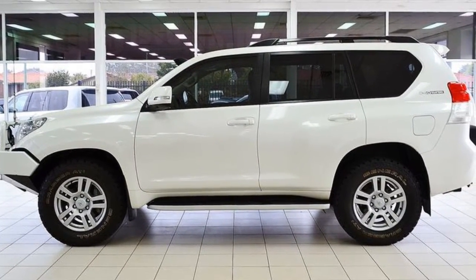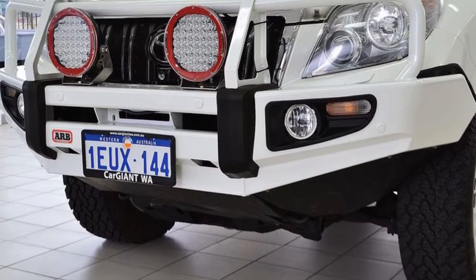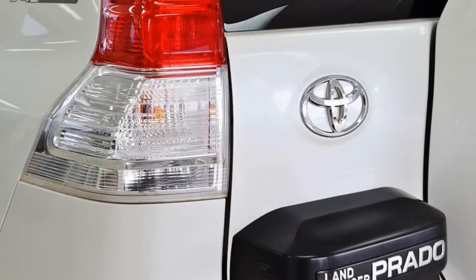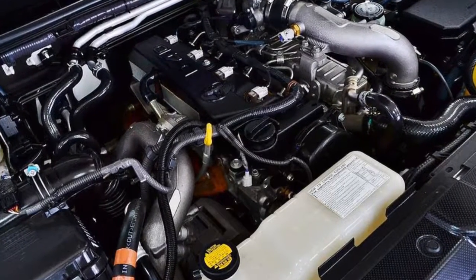This vehicle has all the features you could dream of: remote central locking, sunroof, cruise control, alloy wheels, power steering, air conditioning, and more.